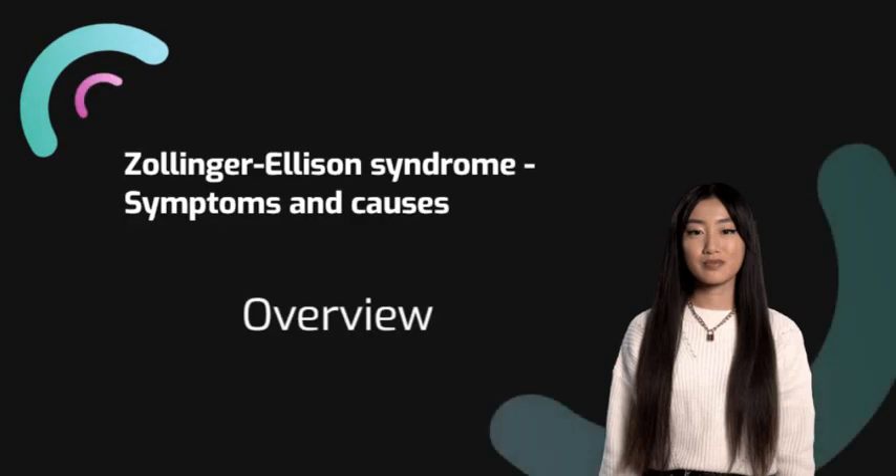Zollinger-Ellison syndrome is a rare condition in which one or more tumors grow in the pancreas or in the upper part of the small intestine. The tumors are called gastrinomas. These gastrinomas produce large amounts of the hormone gastrin. Gastrin causes the stomach to produce too much acid, which leads to peptic ulcers.